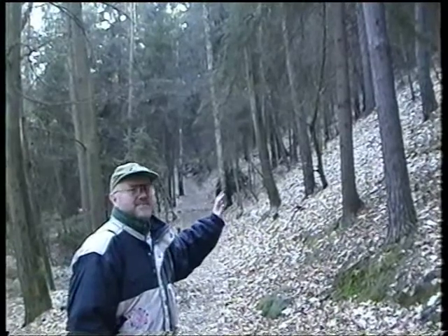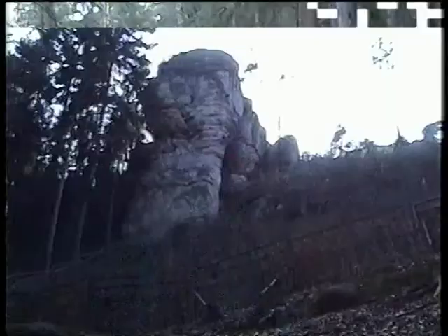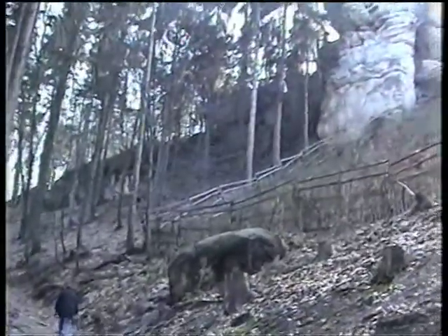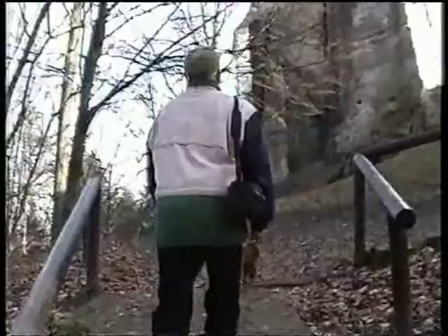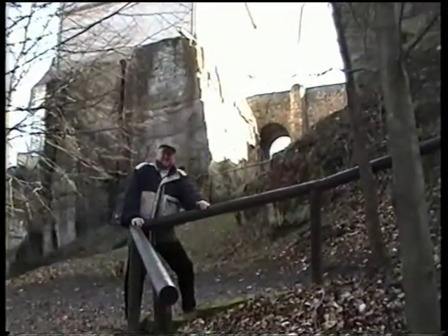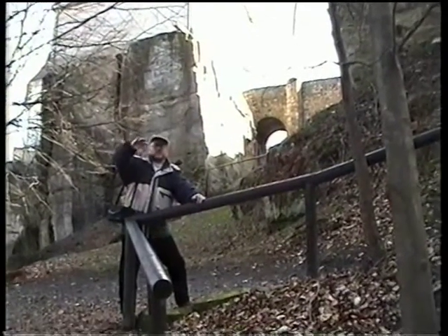Dneska jsme se rozhodli navštívit hrad Wallstein a ten bude někde na konci tady tý lesní cesty. Postupujeme lesní cestou asi tak 3 kilometry nebo 5 kilometrů od Turnova. Tady se jde kolem takovýhleho skalního bloku nahoru. Tak jsme se doškrábali od spoda krásnou lesní cestou na vršek.